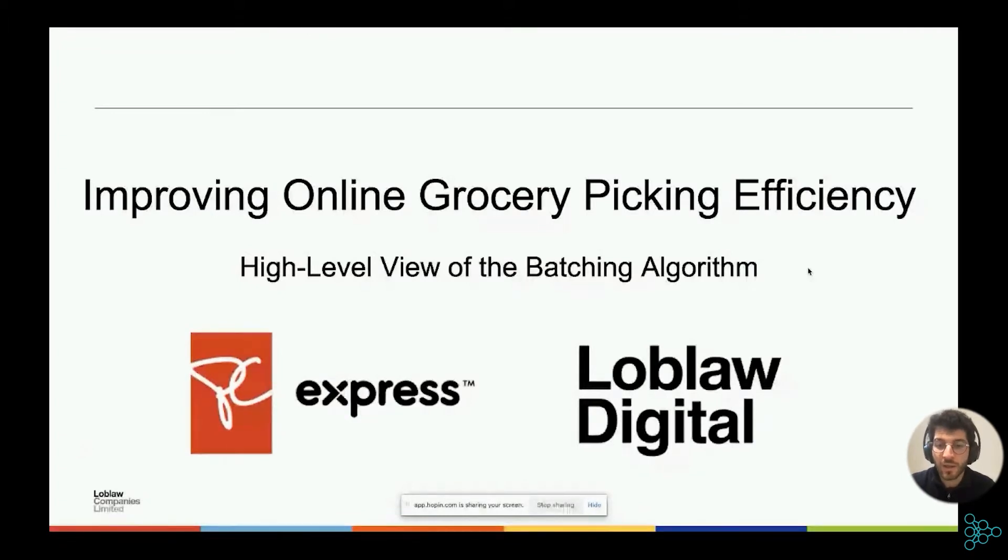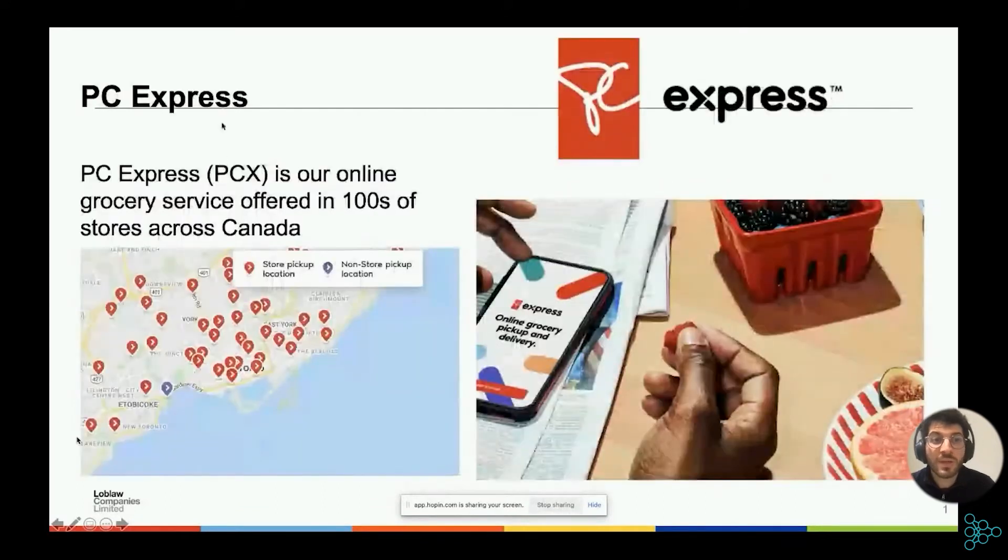For those who don't know, Loblaw Digital is Loblaw's in-house e-commerce startup, started in 2012. We've definitely gained prominence during the pandemic due to one of our main products, which is PC Express. PC Express is our online grocery service. We offer online groceries both for pickup as well as for delivery. It has quite a large range — we have hundreds of stores across Canada. Here's a map of our locations in the GTA. If you are in the GTA, odds are there's a location where you could use our service near you.